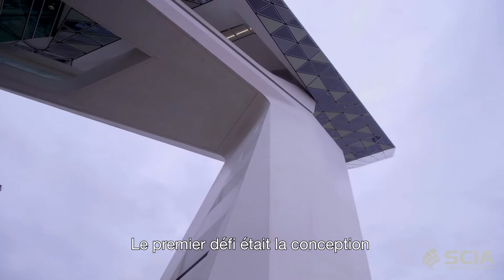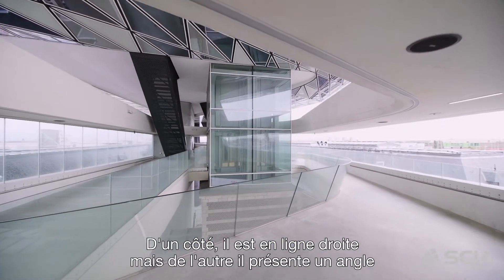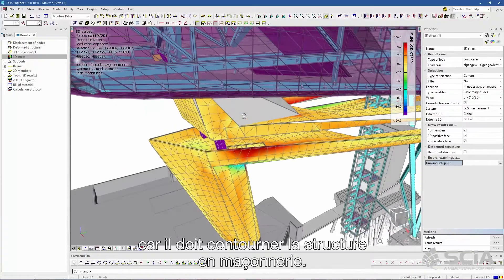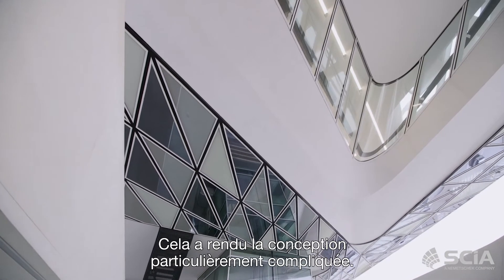The first challenge we had to deal with was the design of the concrete bridge. One part of it goes straight, but the other side is angled because it has to pass around the masonry structure. There are a lot of torsional forces in the concrete cross section, which made the design of the concrete very difficult.